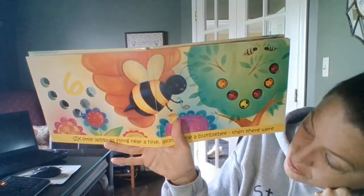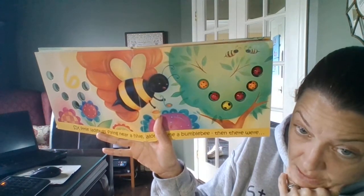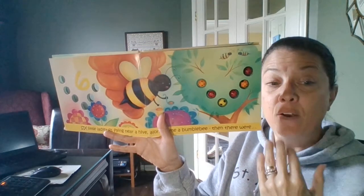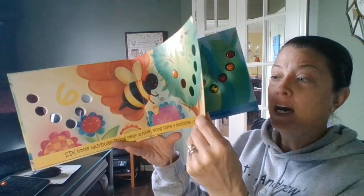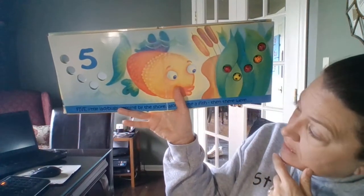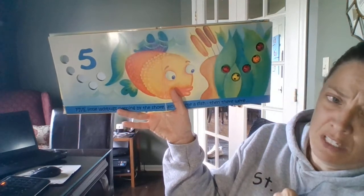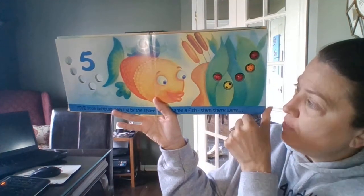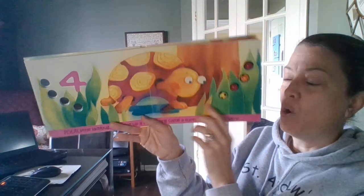Six little ladybugs flying near a hive. Along came a bumblebee. Then there were... one of them disappears. Hive and five. Five little ladybugs sleeping by the shore. Along came a fish. Then there were four.